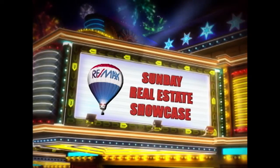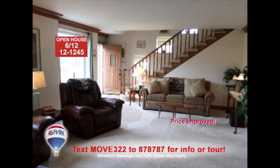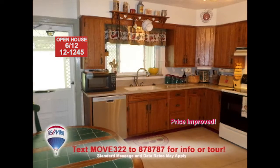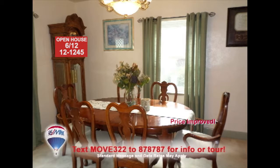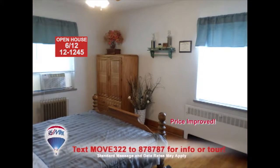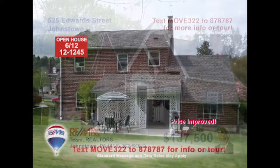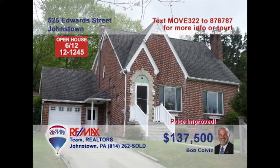Welcome back to the Showcase. Listing specialist Bob Colvin invites you to this beautiful brick Cape Cod in Southmont. The living room has a gas-burning fireplace, crown molding, and ceramic tile in the entryway. The kitchen shows off its elegance with oak cabinets, corian counters, and ceramic tile floors. The second floor features three bedrooms and a full bathroom. Attached is a one-car garage for off-street parking. For more details, contact a Bob Colvin team buyer agent.